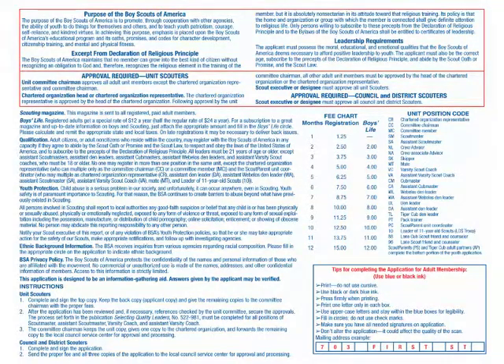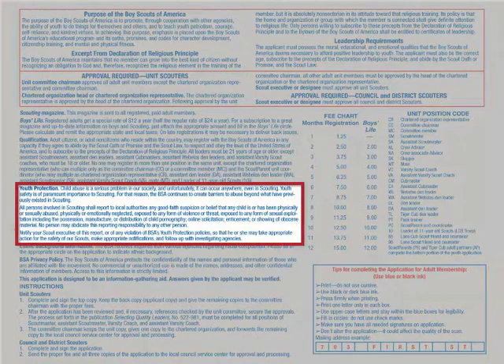A volunteer signing an adult application agrees to follow the BSA youth protection policies and makes a commitment to complete youth protection training within 30 days of registering, or sooner if required by the local council.